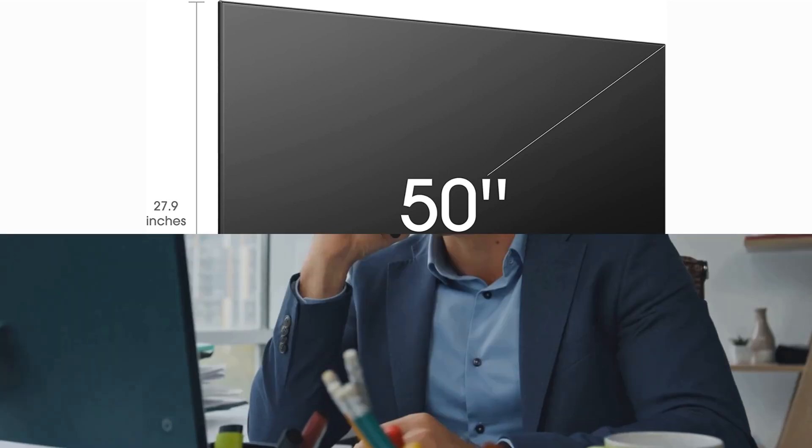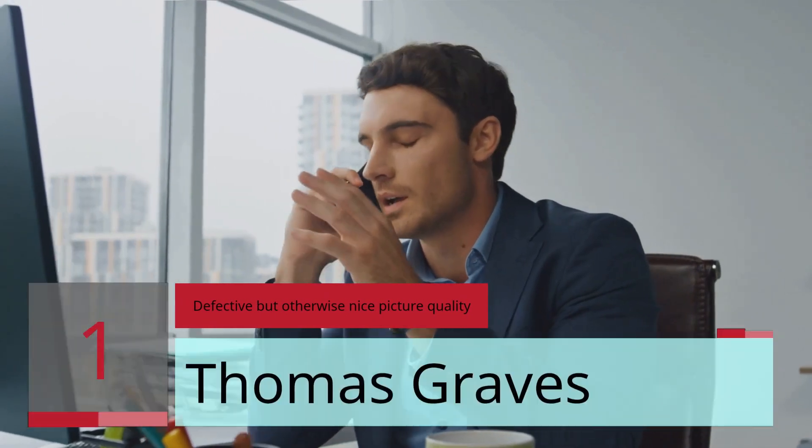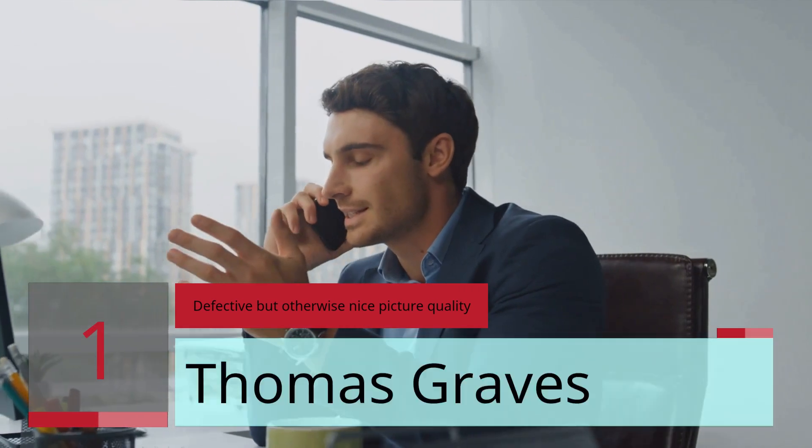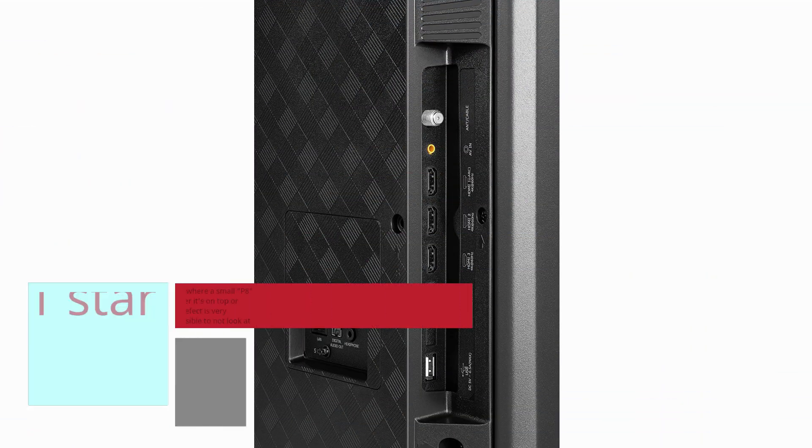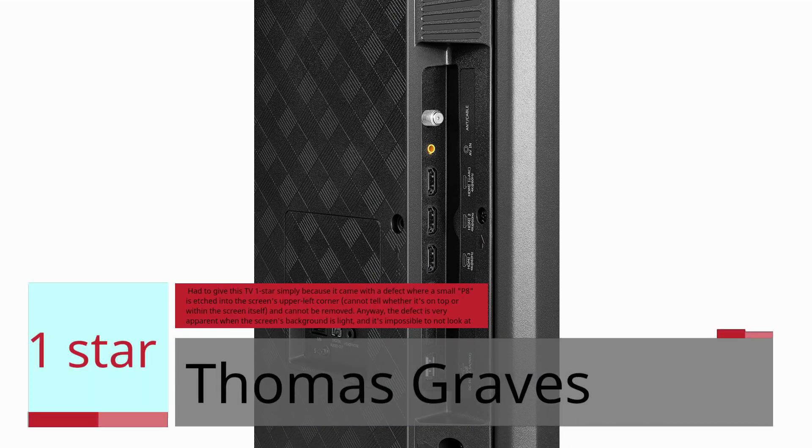Number 1 — Defective but otherwise nice picture quality. Thomas Graves, 1 Star. Had to give this TV one star simply because it came with a defect where a small 'P8' is etched into the screen's upper left corner. Cannot tell whether it's on top or within the screen itself, and cannot be removed. The defect is very apparent when the screen's background is light.